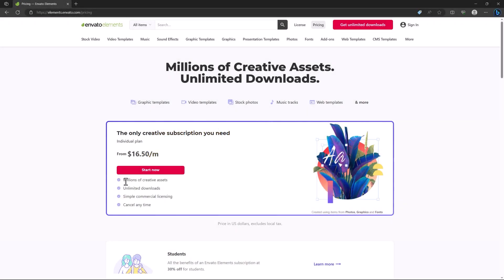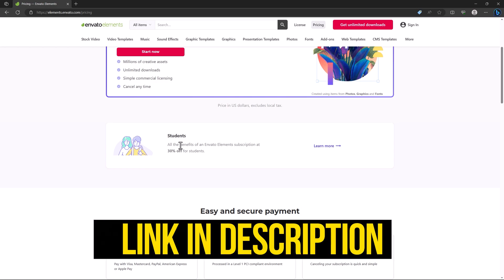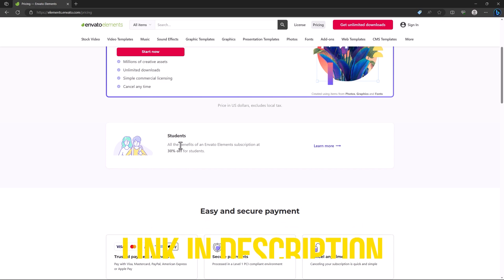For pricing, this deal is really great — you get unlimited downloads of millions of creative assets per month. They also have a student package with 30% off. If you're a student, check my link in the description below for an additional discount.